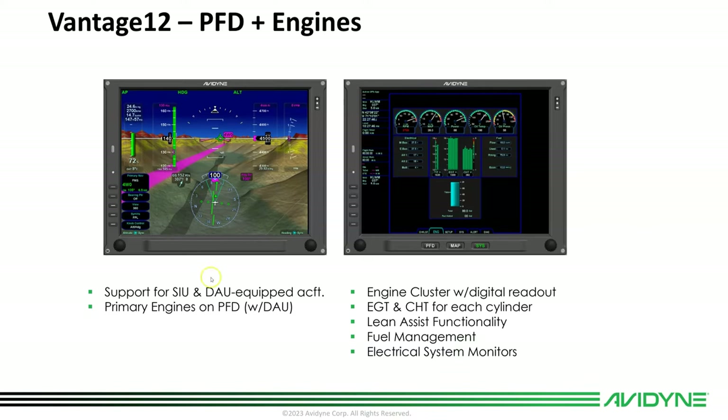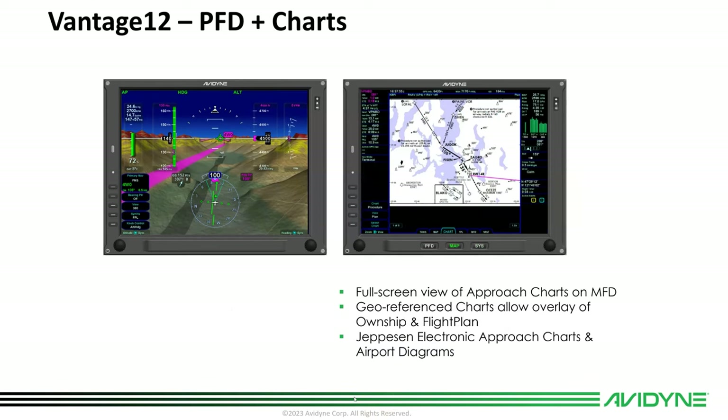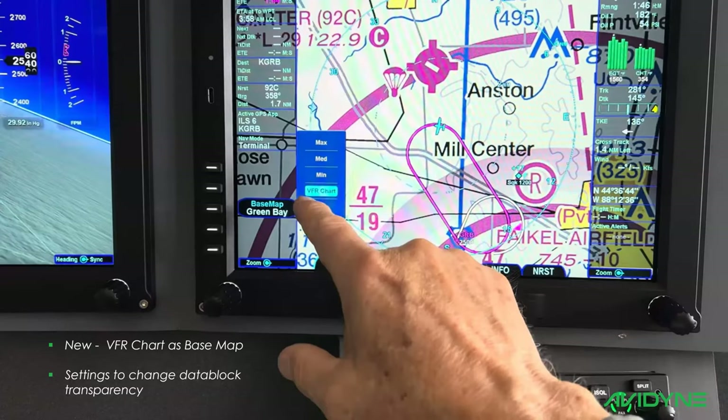The MFD supports Jeppesen electronic approach charts and airport diagrams with geo-reference, so the airplane will fly over the chart and you can zoom in and out on the screen. For the base map, there's the option for VFR charts. In a north-up display, you can select VFR chart and get basically a scanned sectional that you can put your own ship and flight plan over the top of and fly.